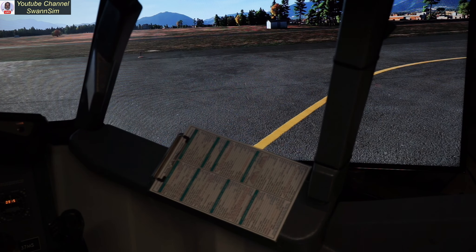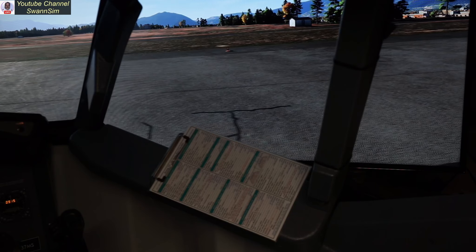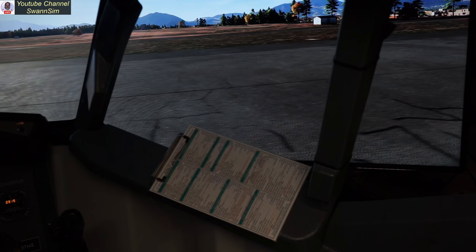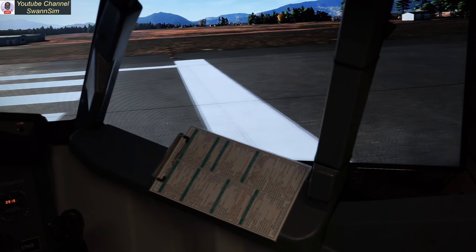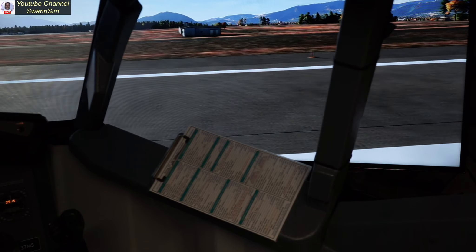Hey everybody, welcome aboard, Captain Mike here. Today we find ourselves in Kathmandu, having another look at MS 2024. Amazing product. Can't wait for the full release.